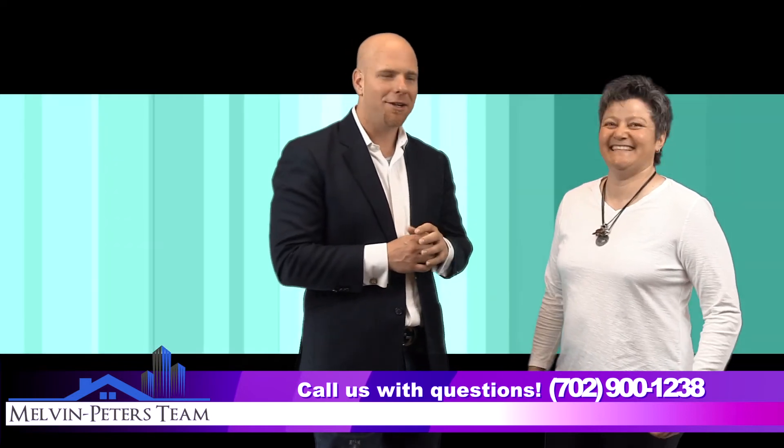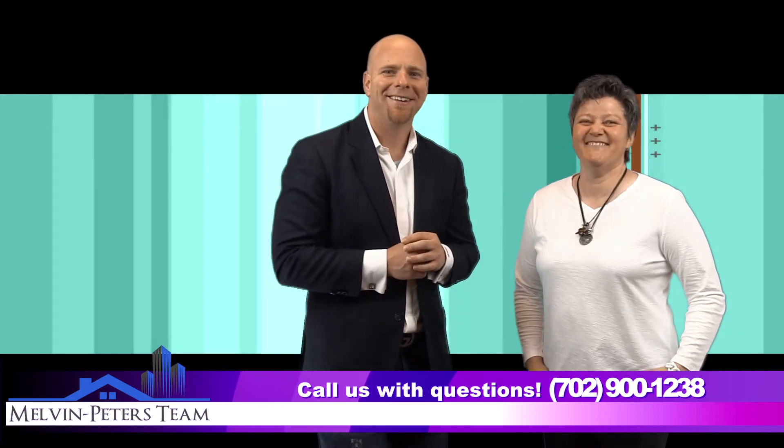You also have a studio here in town, right? Yes, I do. And where's that located? That's located in my house, so you have to make an appointment. Absolutely.